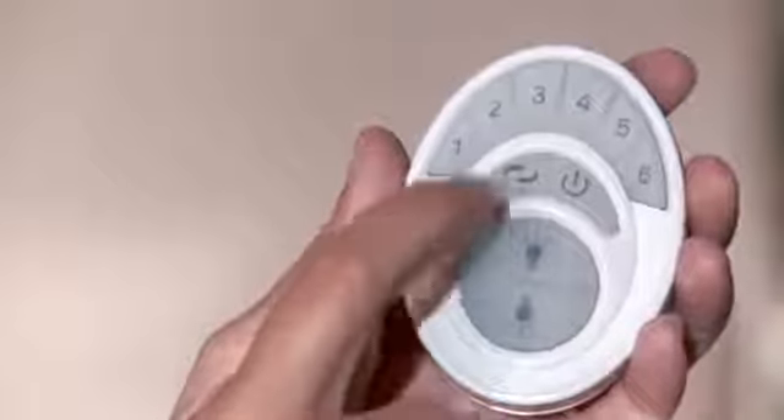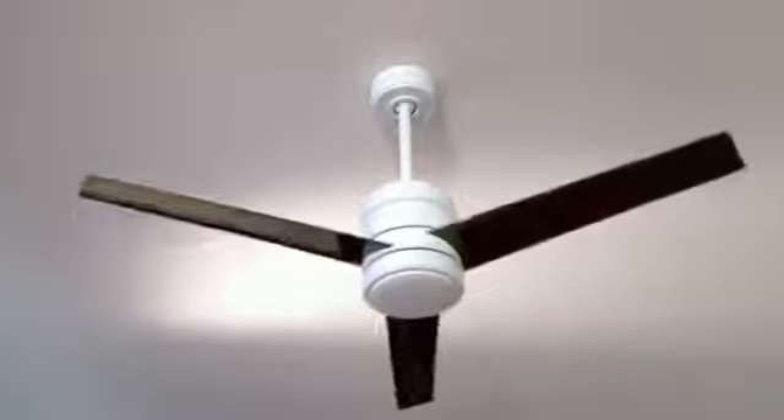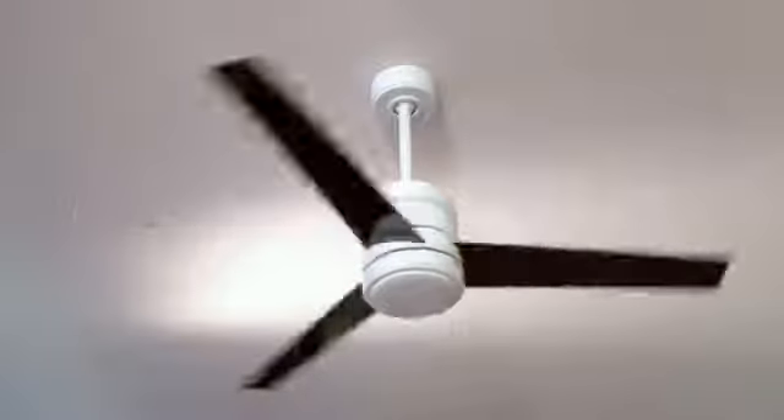In the winter, your ceiling fan can bring the warm air that rises to the ceiling back down to the living space below where you need it. In the end, your thermostat and utility bills will thank you.